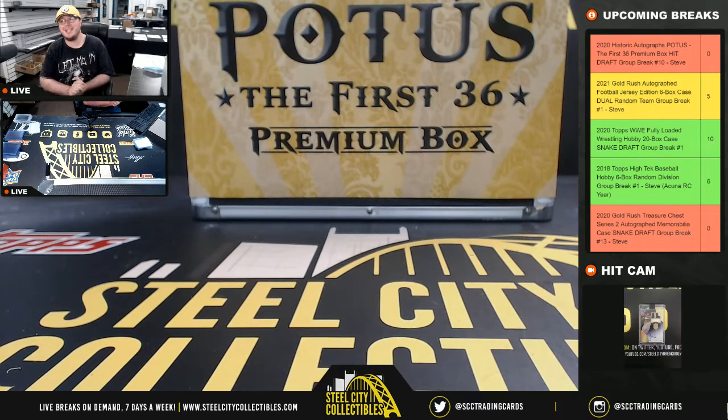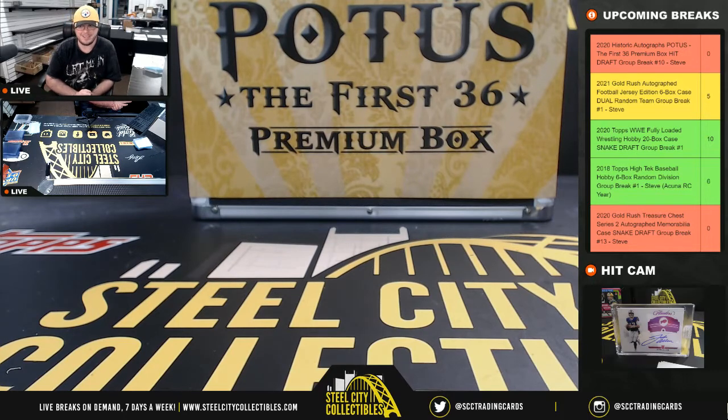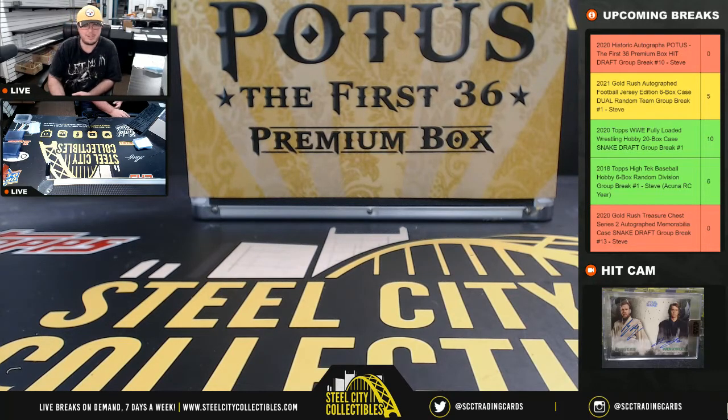All right, everybody, our first break today: 2020 Historic Autographs POTUS, First 36 Premium Box, hit draft number 10.